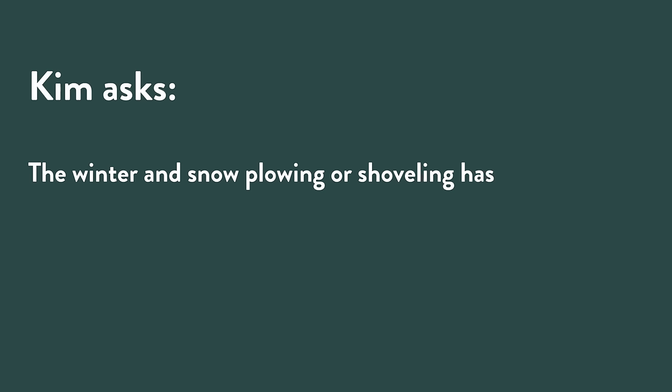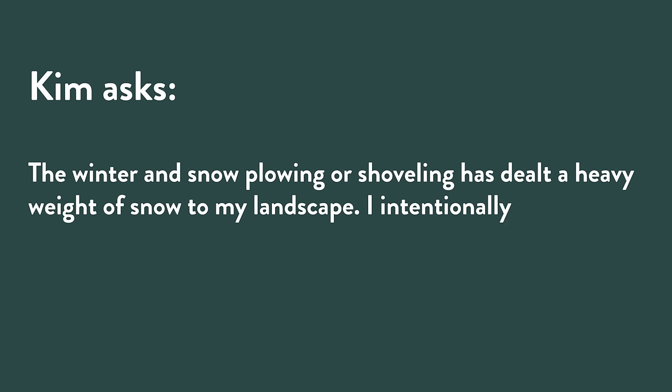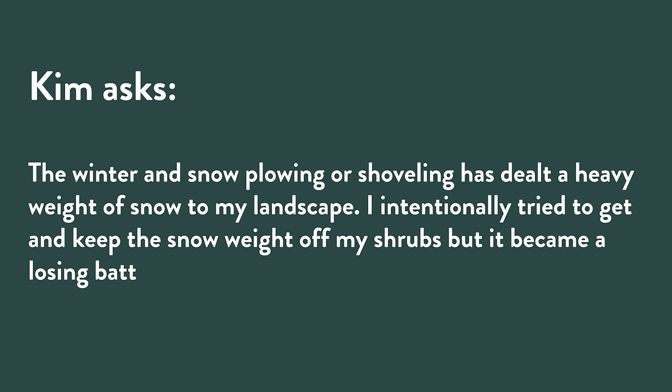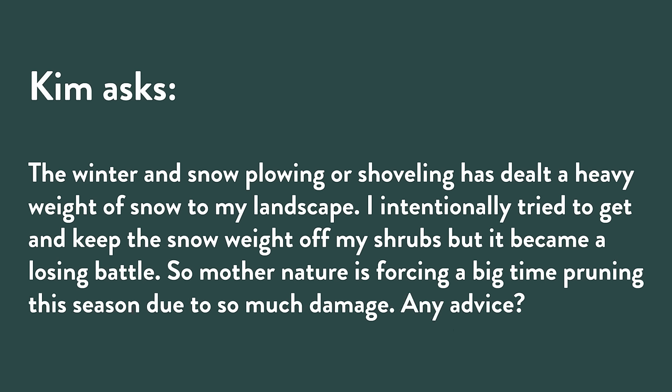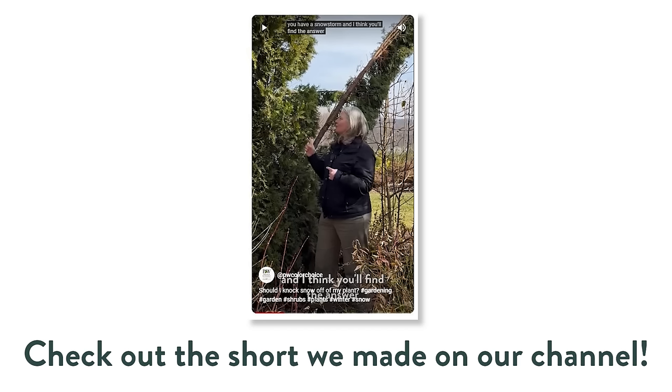Kim asks: the winter and snow plowing dealt a heavy weight of snow to my landscape. I tried to keep the snow weight off my shrubs but it became a losing battle — mother nature is forcing a big-time pruning this season due to so much damage. Any advice? I'm sure Kim is not alone. My neighbor brought me half of one of my junipers that had broken from snow weight. We also made a quick YouTube Short about this on our channel.